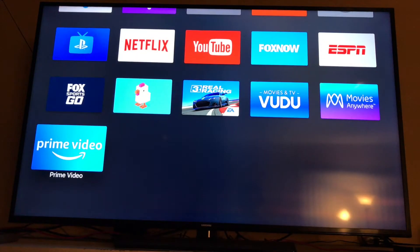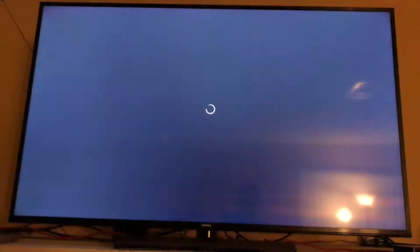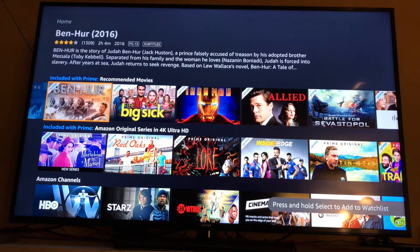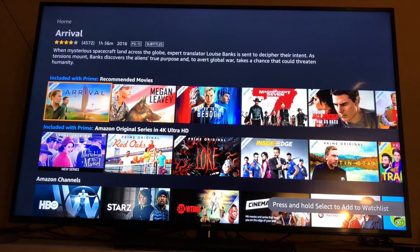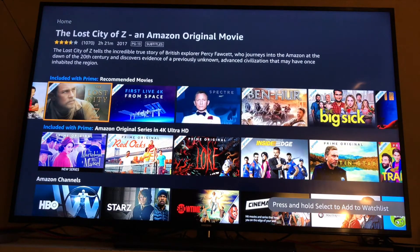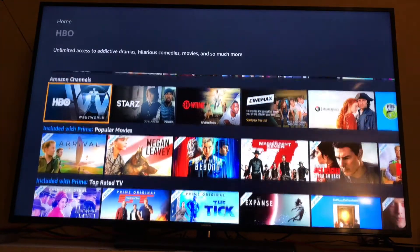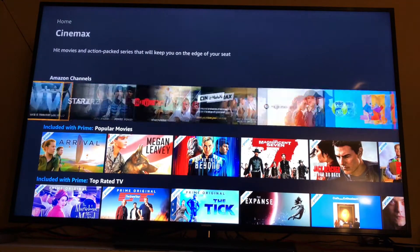I noticed one thing with the Prime Video app that's a little disappointing: when you scroll through the menu items, you don't hear any of the little sounds — the little ticks that let you know that you've actually selected something. It's a minor nitpick but annoying at the same time.